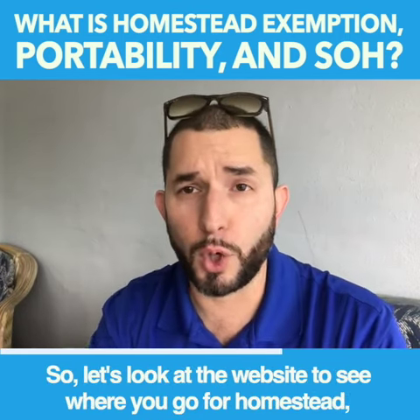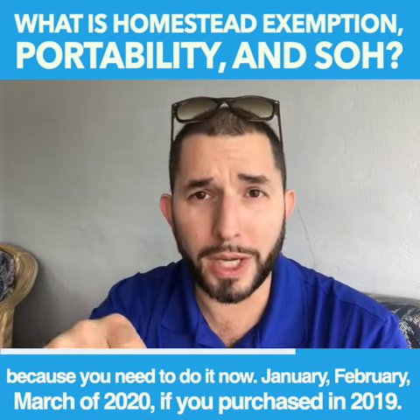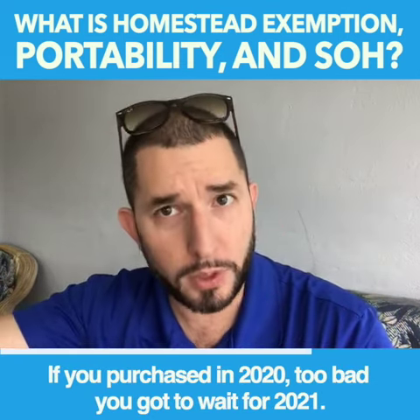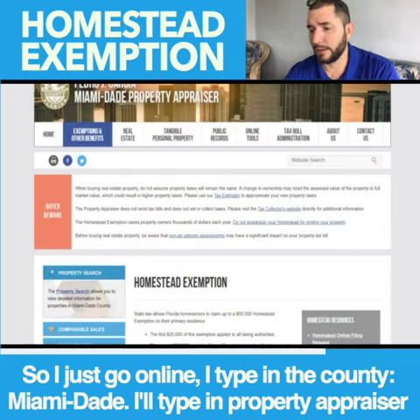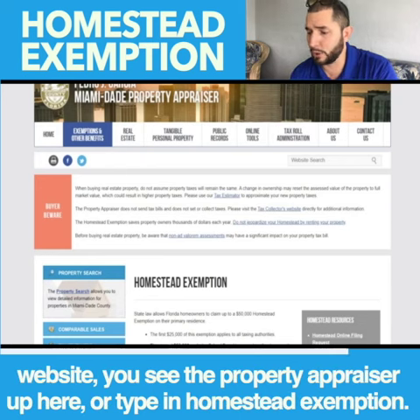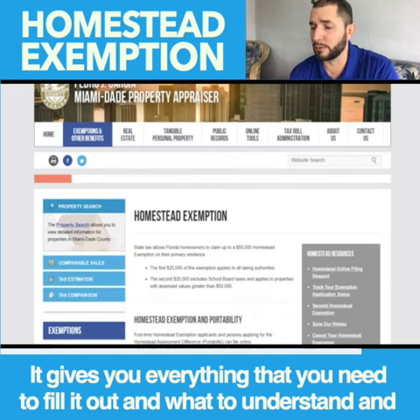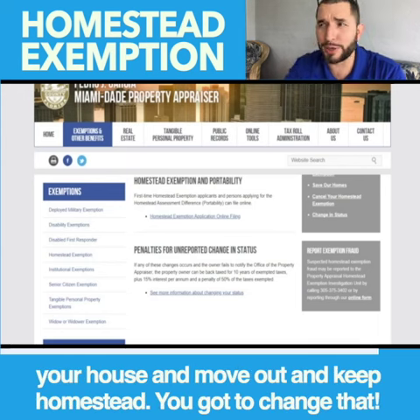Let's look at the website to see where you go for homestead, because you need to do it now — January, February, March of 2020 if you purchased in 2019. If you purchased in 2020, you have to wait for 2021. I just go online, type in the county — Miami-Dade — type in 'property appraiser website' or 'homestead exemption.' It gives you everything you need to fill it out, understand the legalities of it. Don't lie about it. Don't rent out your house, move out, and keep homestead on it — you have to change that.